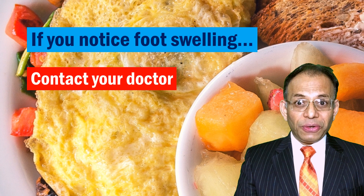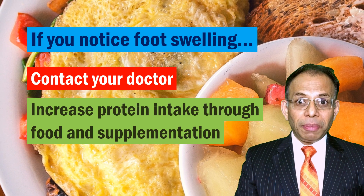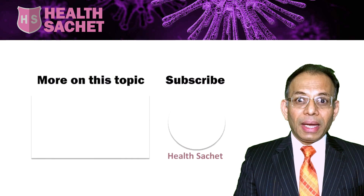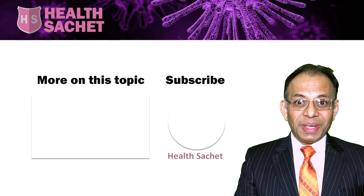So if you see swelling on your feet, do contact your doctor, but also make sure you are getting adequate protein through food, protein supplementation, or preferably both. I hope this information was useful to you. If you liked it, please share this video, click the like button, subscribe to this channel, and check out more videos on similar subjects. Remember, ignorance is a very bad idea when it comes to staying healthy. Thank you.